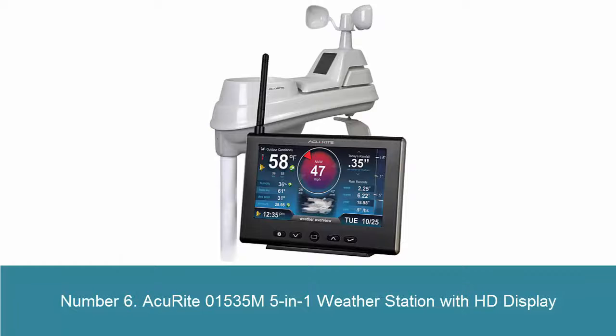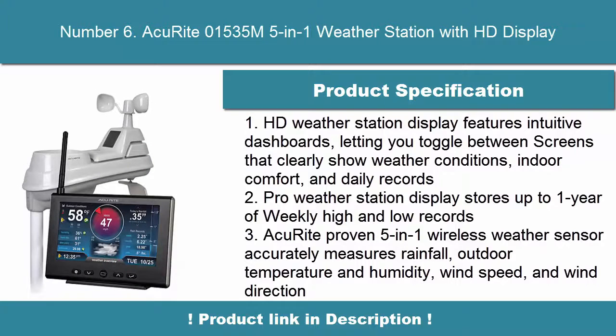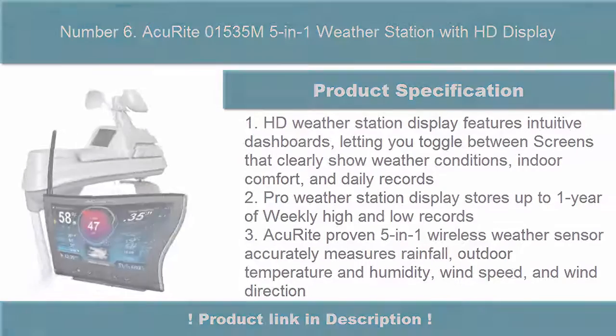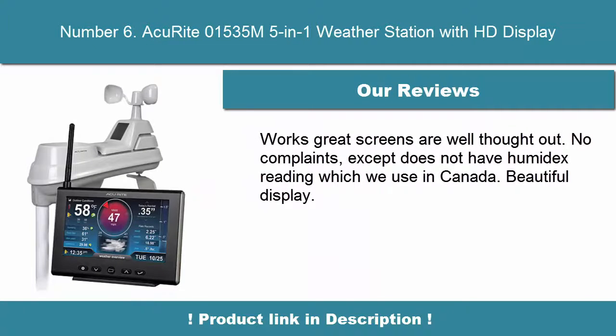6. AcuRite 01535 M5-in-1 Weather Station with HD Display. The HD weather station display features intuitive dashboards, letting you toggle between screens that clearly show weather conditions, indoor comfort, and daily records. The pro weather station display stores up to one year of weekly high and low records. Includes AcuRite's proven 5-in-1 wireless weather sensor that accurately measures weather data.